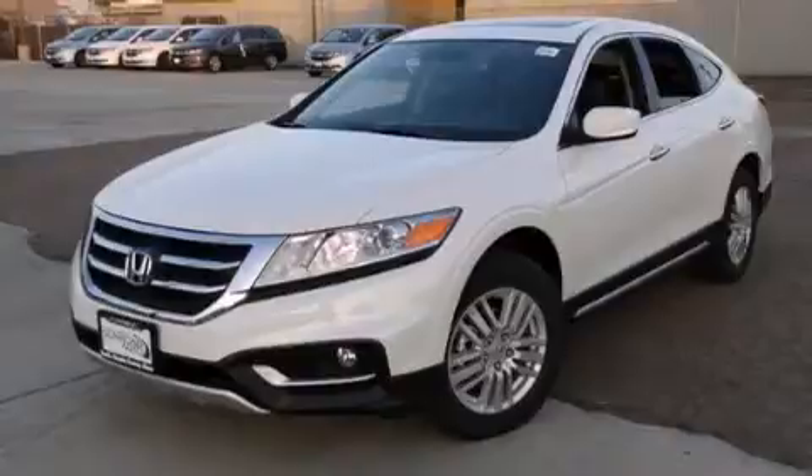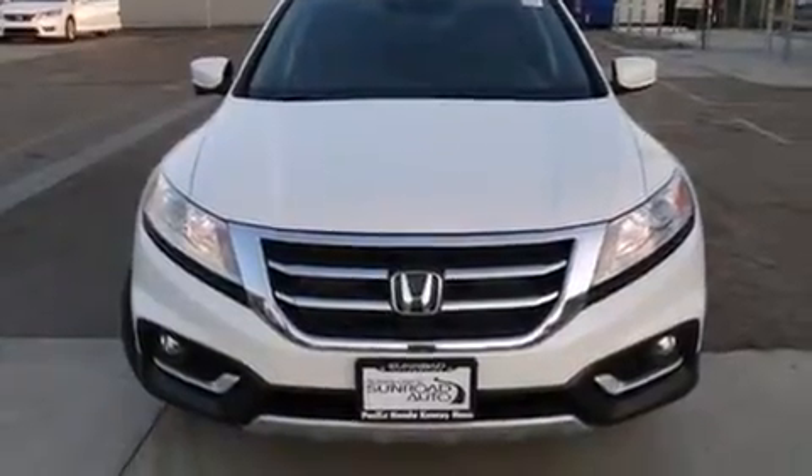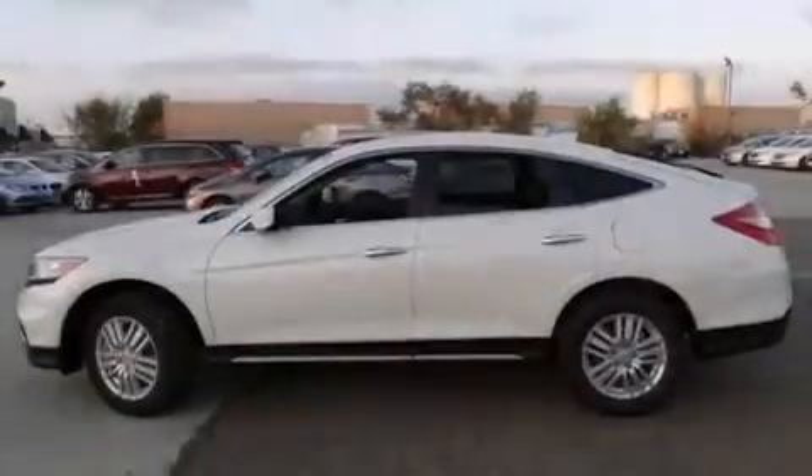A rear spoiler, front fog lights, an anti-lock braking system, speed sensitive wipers, and leather seats that provide great support and create an overall luxurious feel.